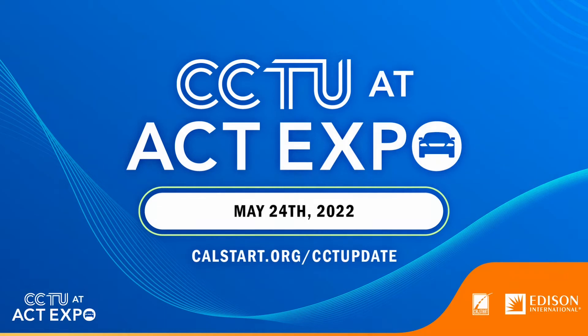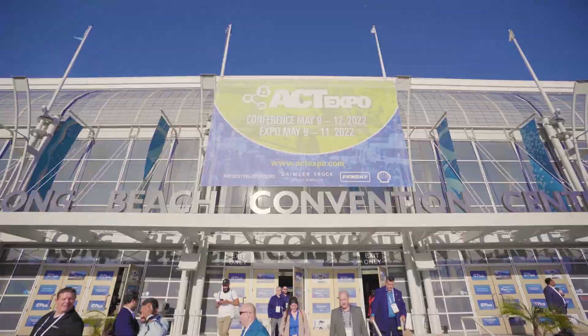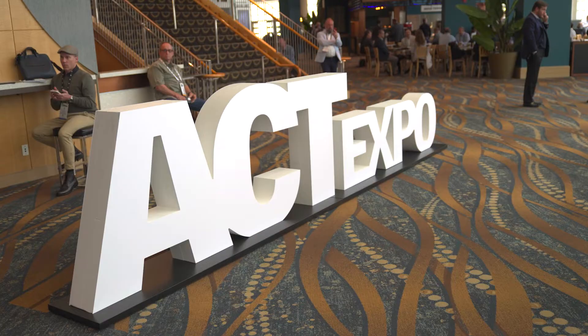Hello, everyone. Great to be here for this latest edition of the Clean Commercial Transportation Update. I'm Bill Van Amberg, and we have taken CCTU on the road. We're at the ACT Expo here in Long Beach, and we're going to give you some exclusive looks at what's going on here. As always, I'm joined by my great partner and colleague, Alicia Gilding. It is great to be here for our 30-minute broadcast covering the latest and greatest coming out of the Advanced Clean Transportation Expo Hall.